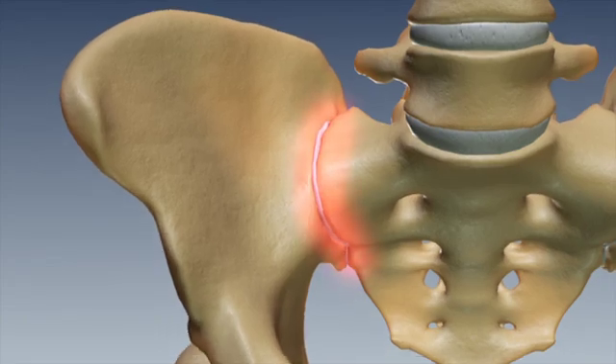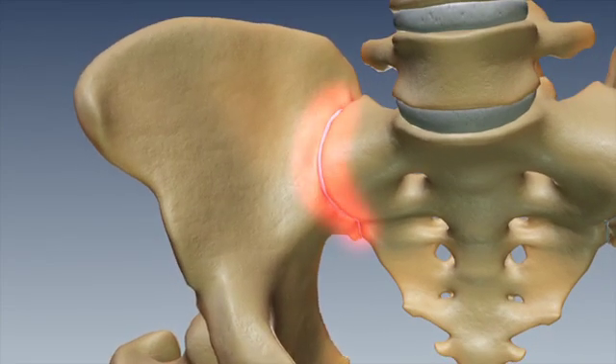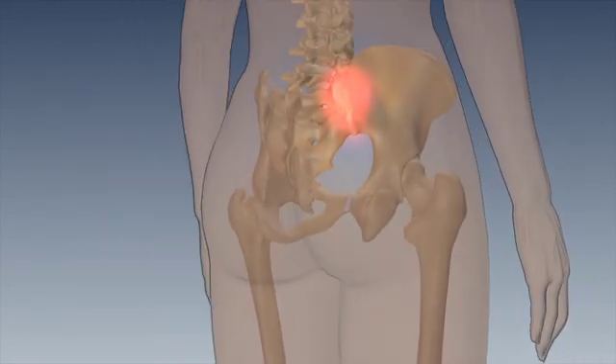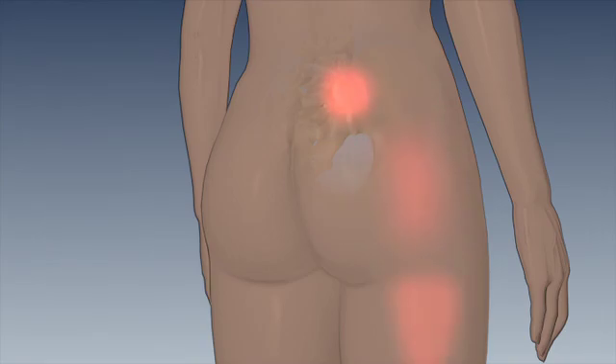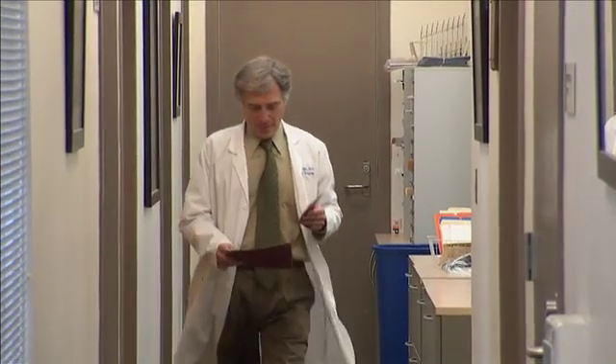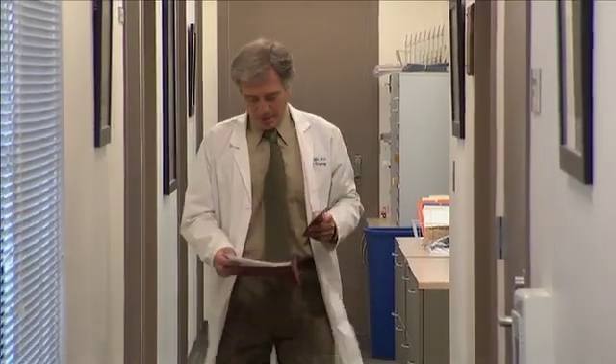While sacroiliac joint dysfunction has been well documented as a clinically significant source of low back pain, it remains one of the underdiagnosed and undertreated areas in orthopedic practice. Noted orthopedic surgeon Dr. Steven Garfin will review some important background about the SI joint.